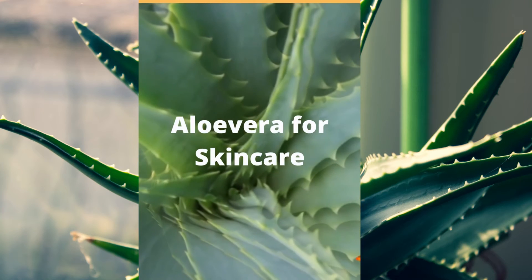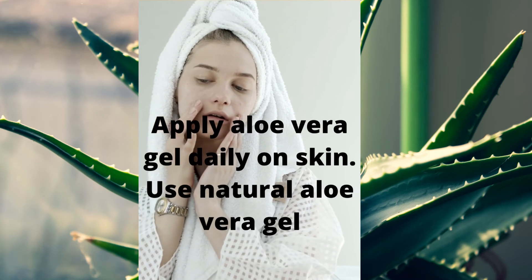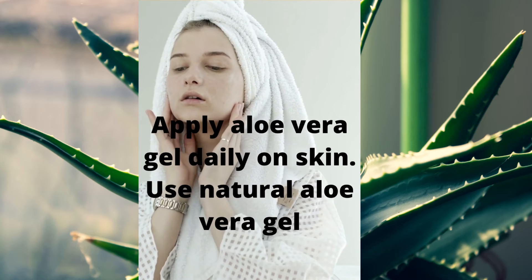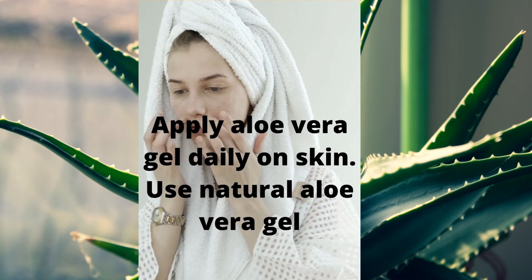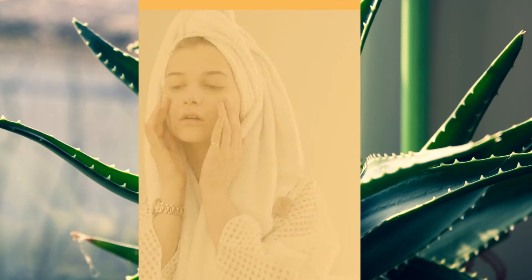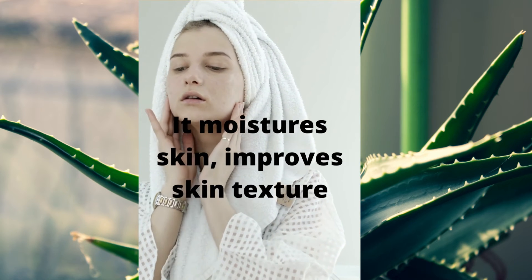Aloe Vera for Skin Care. Apply aloe vera gel daily on the skin. Use natural aloe vera gel. It moisturizes skin and improves skin texture.